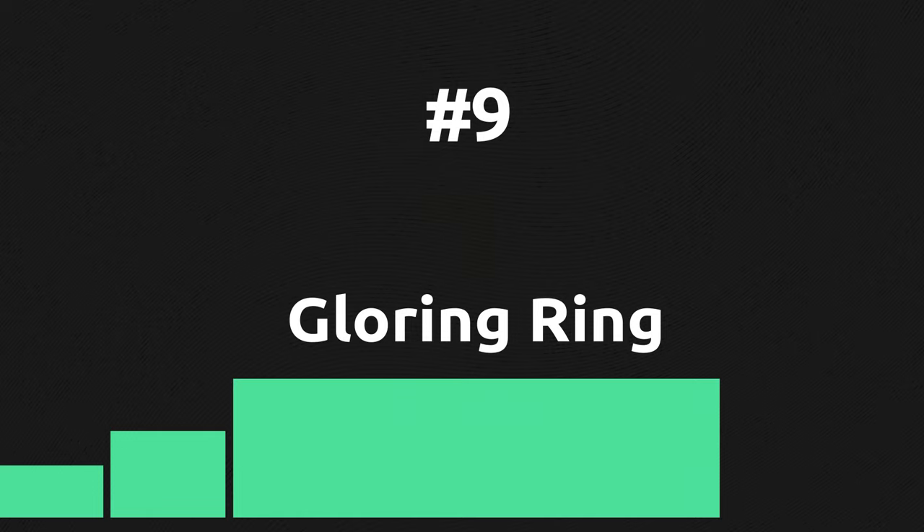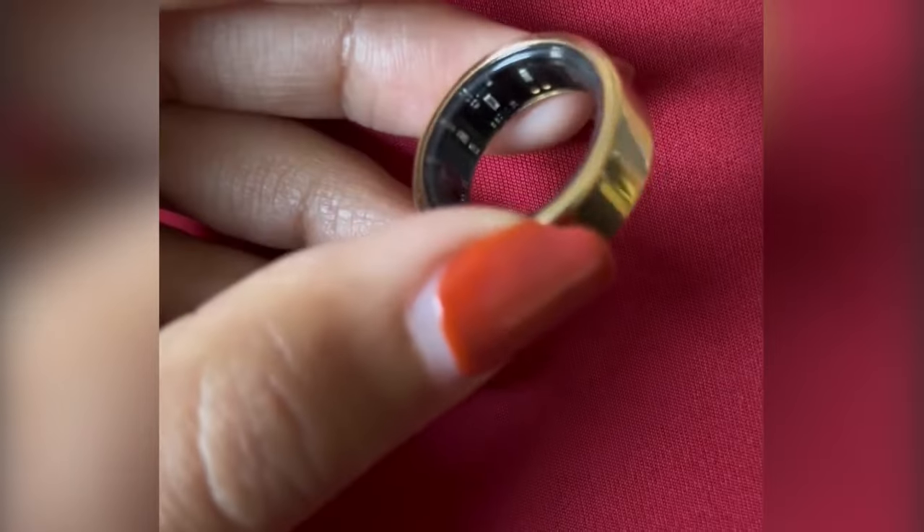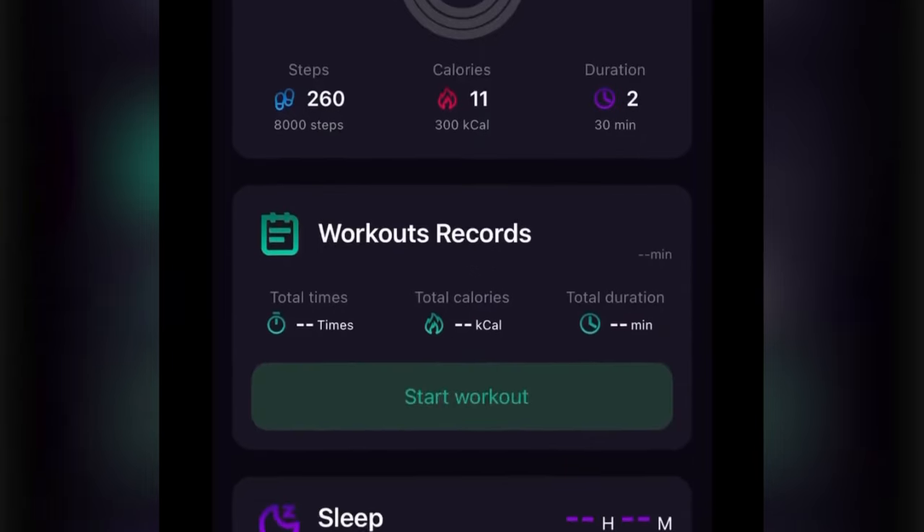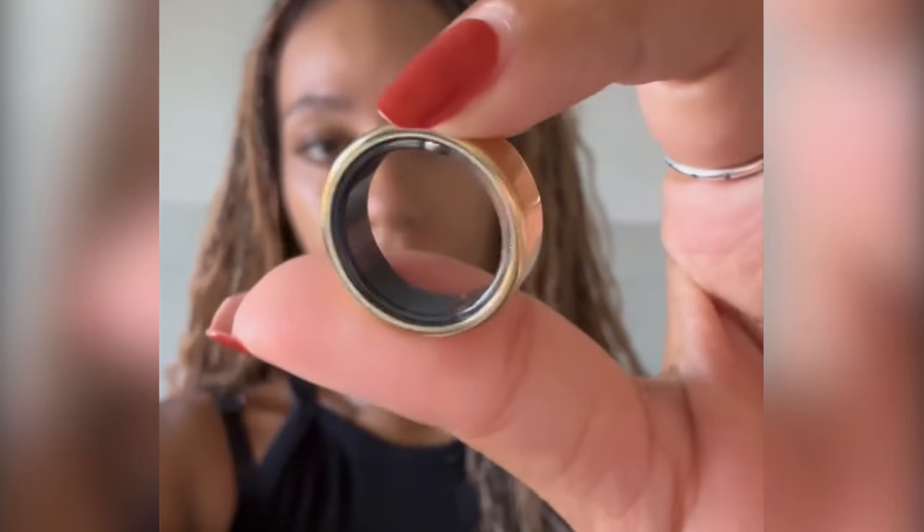Gloring Ring is a universal smart ring that can track your health, activity, and sleep. It uses artificial intelligence to give you useful daily tips based on all the collected data. The price of around $225 and no subscription fee make it a great option.